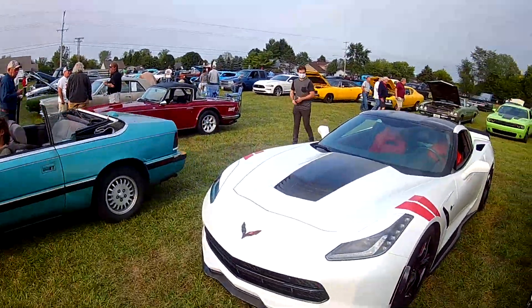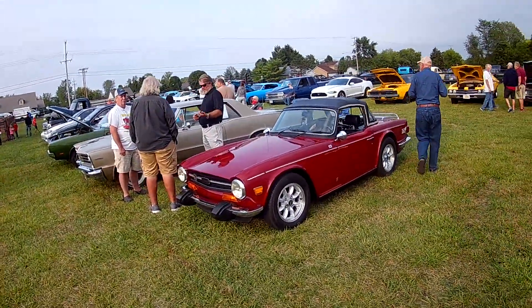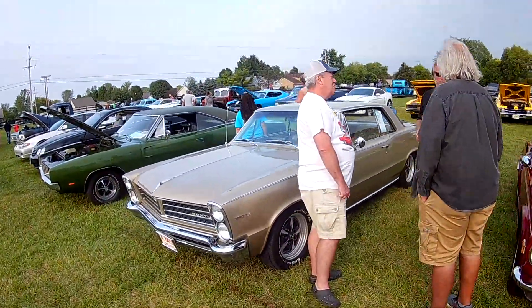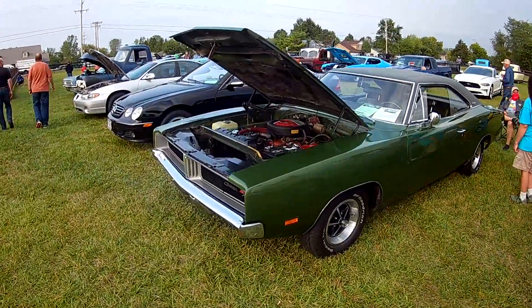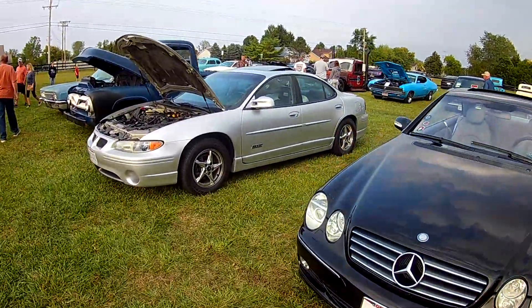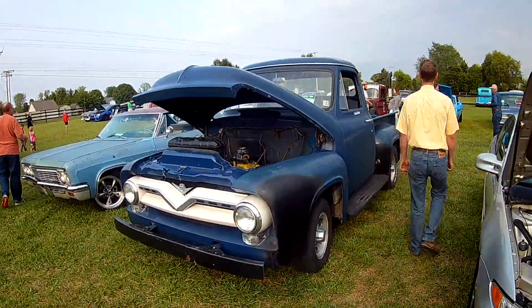He's got a convertible and he's out of here, 'cause the top doesn't work and he wants to get home before it rains. Just kidding. A sexy Benz. Silver car here. Here's the Blue Bomber.